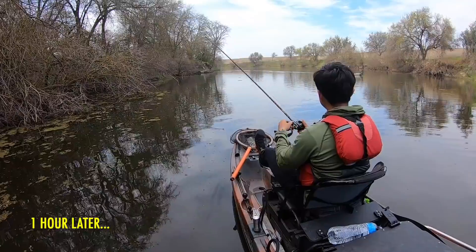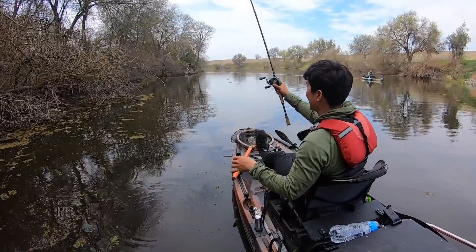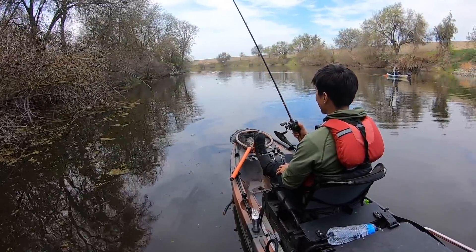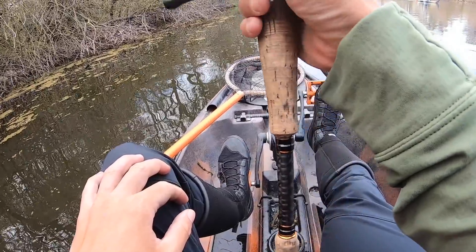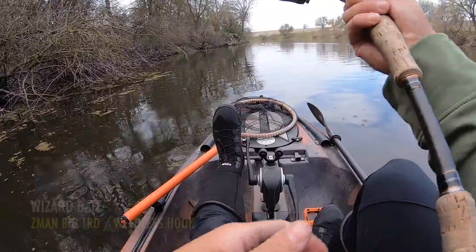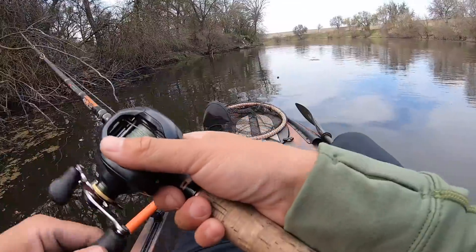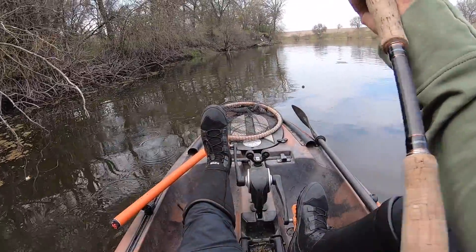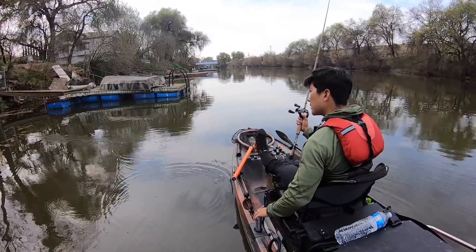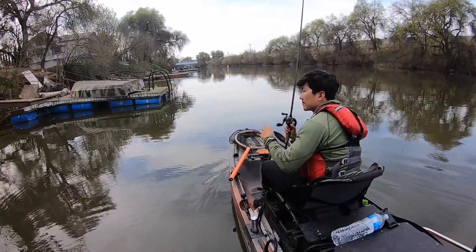I went to one dock right where there's a tree at the corner — there's one there. Went to the next dock, same thing, there's like a little corner where there's a tree — same thing. There's fish out here, man — the Wizard figured it out on the weedless rig. I'm tempted to drag that jig through there. That's cool, so they are back here.